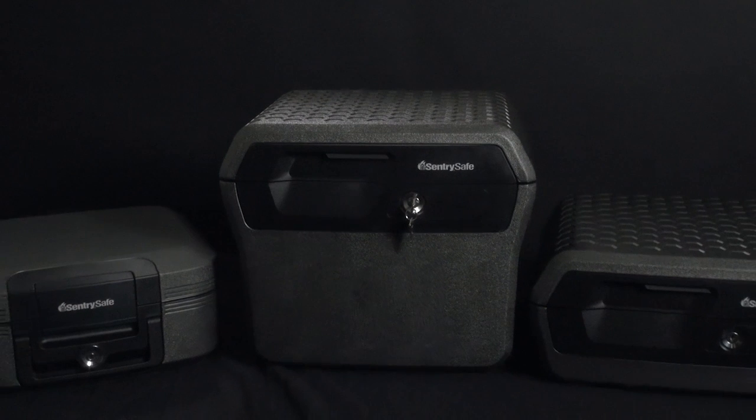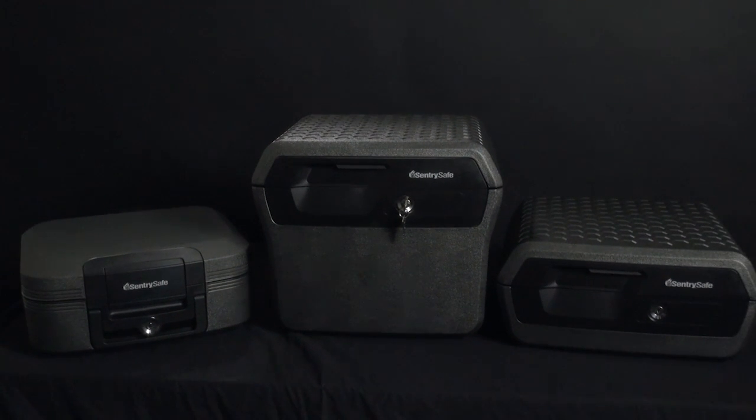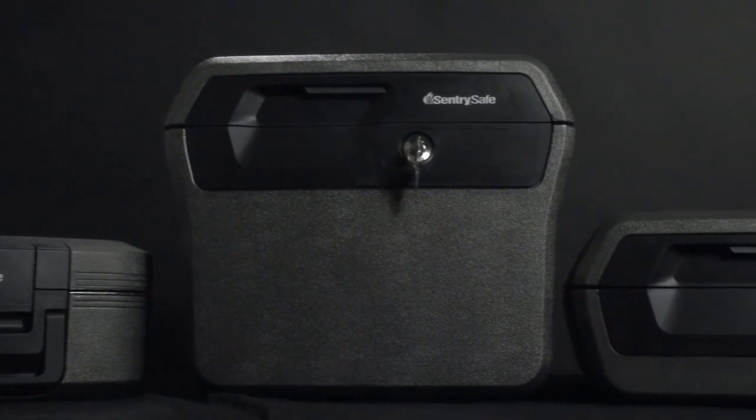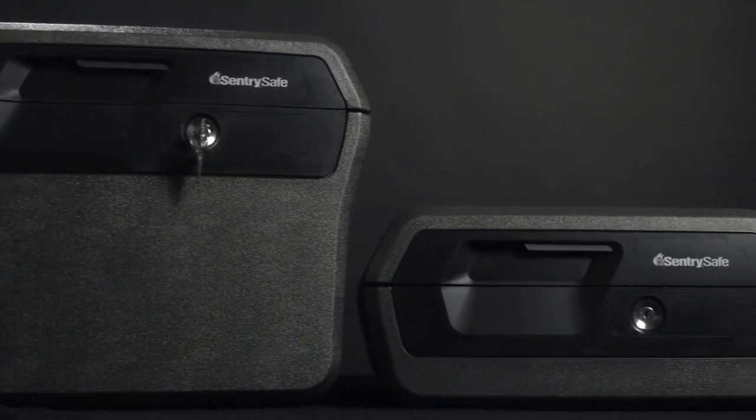SentrySafe has redesigned and redefined powerful protection with a new line of chests and files. Now with a sleek modern look, these safes offer reliable protection that's a perfect fit for any home.